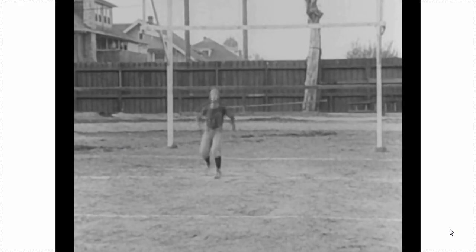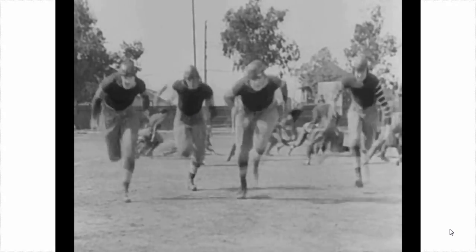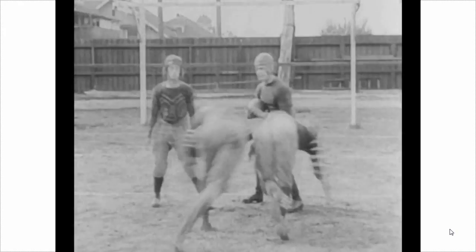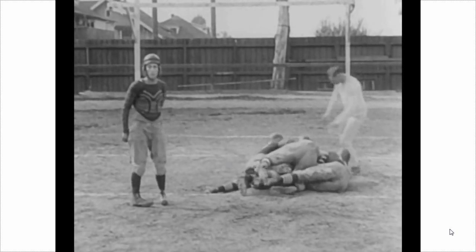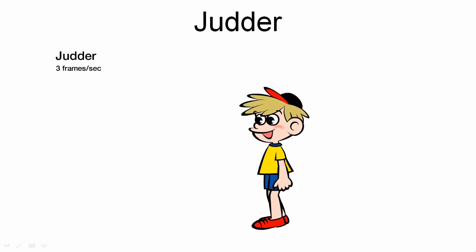It looks strange now because we are used to a higher frame rate, higher resolution, color, stereo sound, all these kinds of things. And you notice if we pause it that some people are sharp and some people are blurry. If we try to smooth this out and we actually have blurry images in the source, we are not going to solve the problem. But with our MotionFlow technologies, we can really improve both what we call judder and blur.